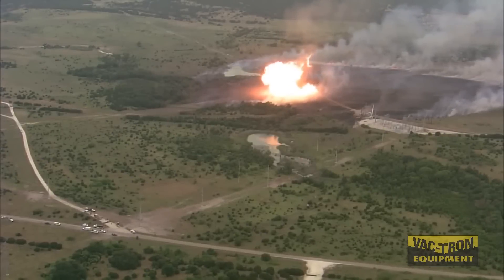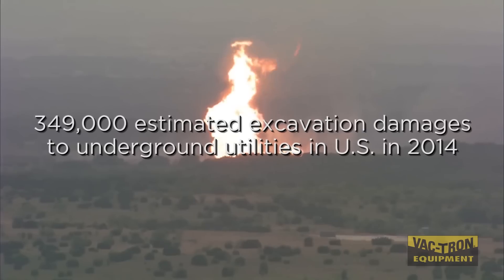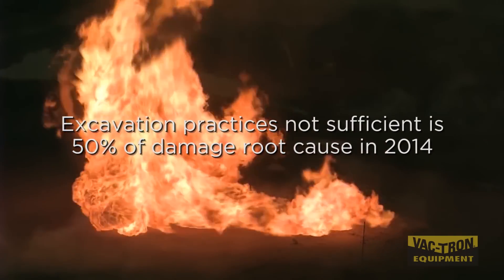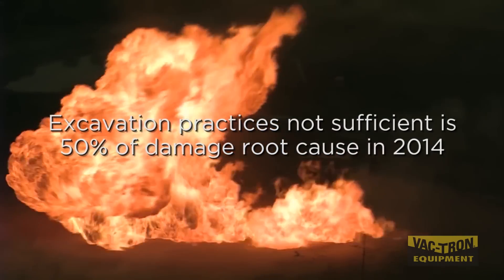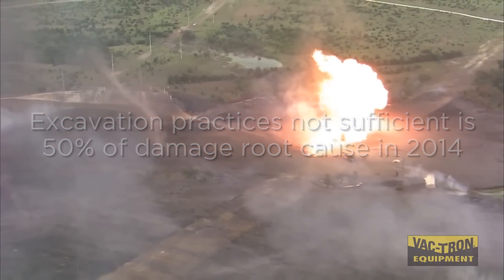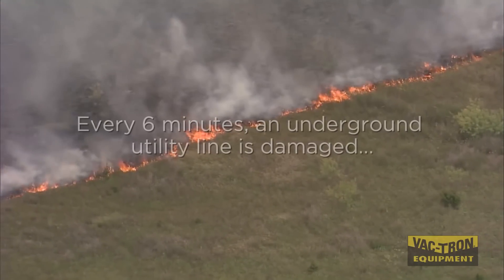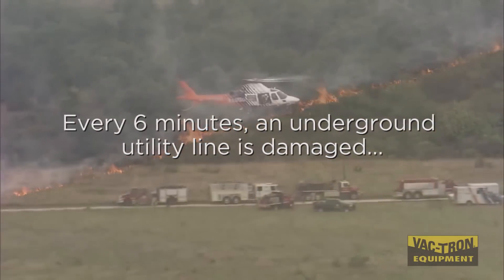First, developing now: a natural gas explosion in the northern part of Texas. We're hovering about three-quarters of a mile away from this fire, and the heat is incredible up here in the cockpit. You're looking at the heartbreaking sights and sounds of unfortunate underground gas pipeline explosions.